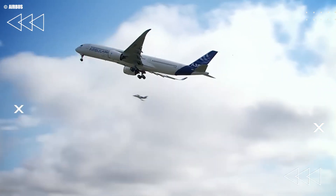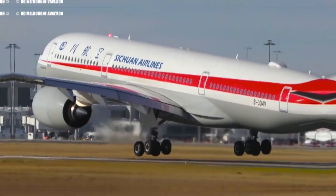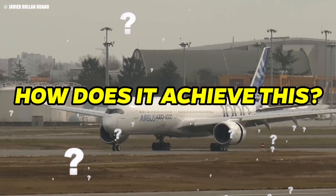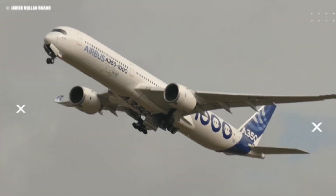Imagine an aircraft that's changing the way we fly, making each journey smoother, quieter, and far more efficient. The Airbus A350 isn't just another plane — it's setting new benchmarks in aviation. How does it achieve this? Stay tuned as we uncover the groundbreaking innovations behind the Airbus A350.